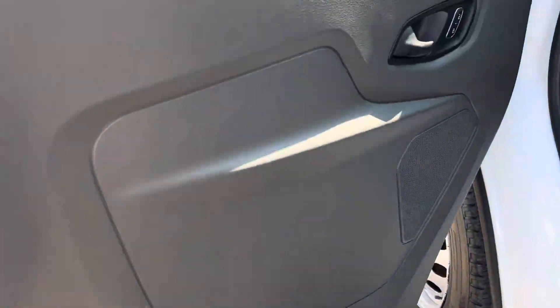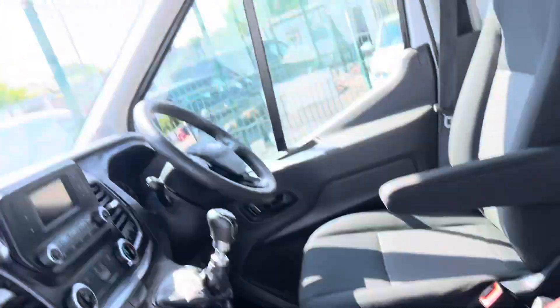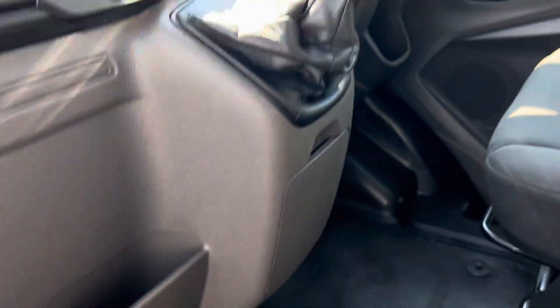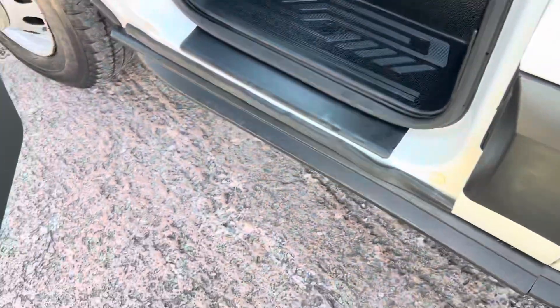There's your door card, your electric window — seats are all perfect. For this type of vehicle it's extremely clean. Normally they sometimes get a little bit abused, but this is in beautiful condition. Doorsteps are all good.